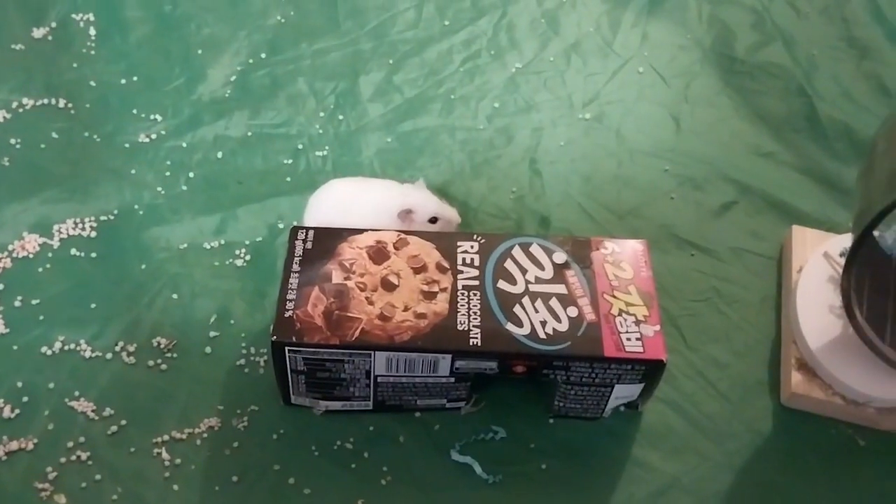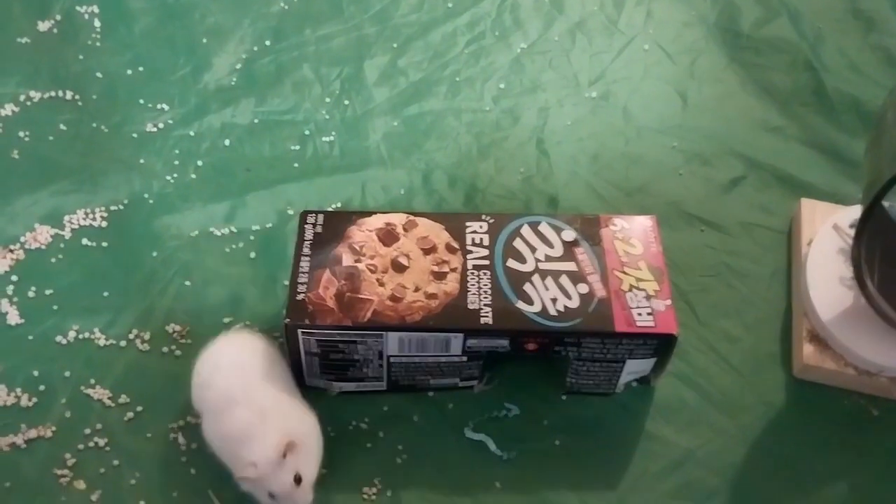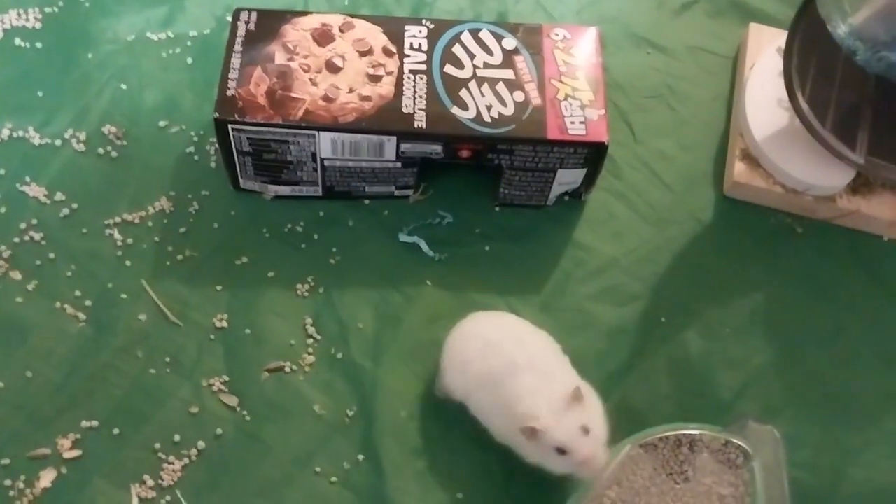That's all cleaned out now. Who's a little dirtbag? It's you — you're the dirtbag. She's getting her cage cleaned now, and she will go get her toenails clipped on Monday.